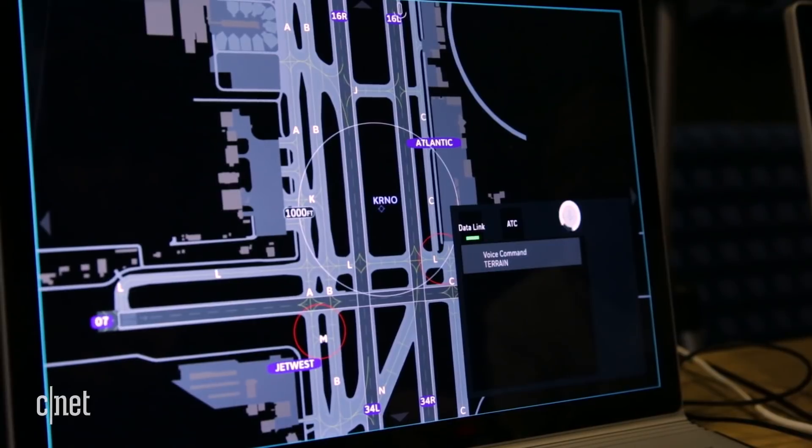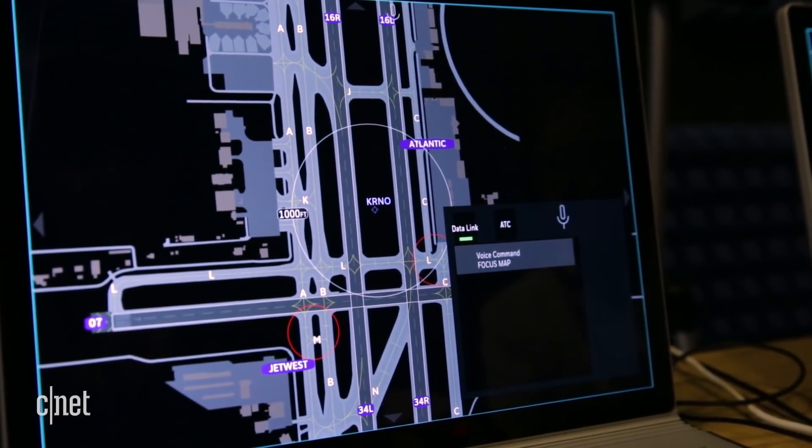It's a little noisy in here — let's see if the system still recognizes voice commands. There's a button you can press for noise cancelling, and that's much nicer. Let's try and see if it understands: 'Focus map.' And it got it.